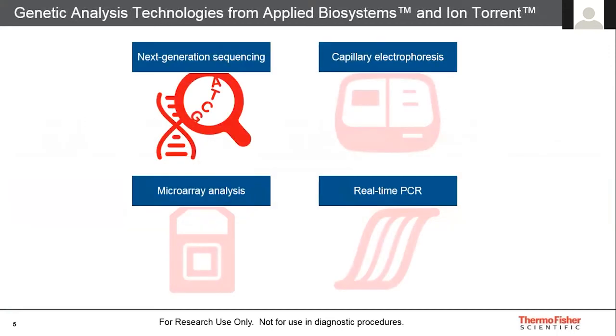I wanted to give an overview on four main technologies: next-gen sequencing, CE (capillary electrophoresis), real-time PCR, and microarray analysis, and how we can support your SARS-CoV-2 research. I'll be primarily looking at some of the innovative solutions in next-gen sequencing as part of our Ion Torrent portfolio.